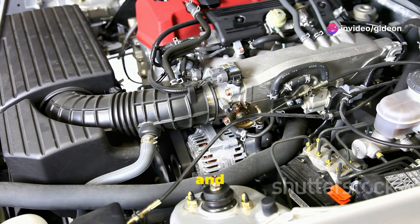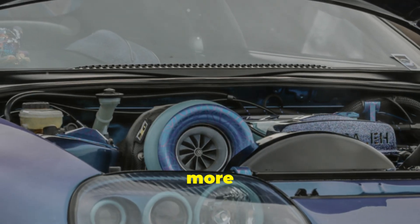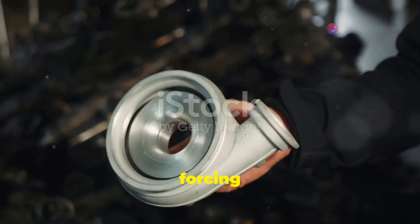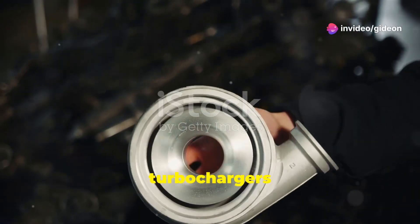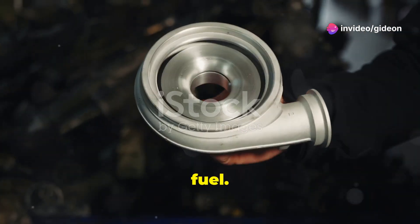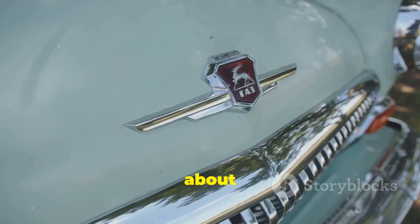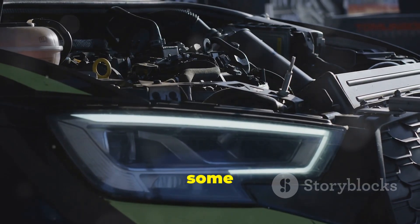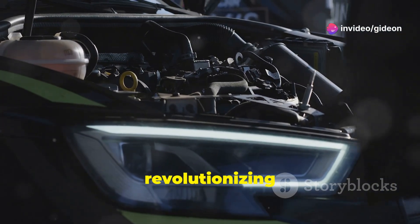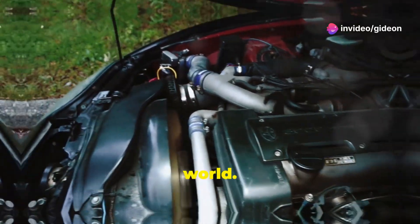Turbochargers also contribute to a smoother and more responsive driving experience, and they're helping to make cars more environmentally friendly by improving fuel efficiency. By forcing more air into the engine, turbochargers allow for better combustion, which means more power with less fuel. So next time you see a car with a turbo badge, remember it's not just about speed — it's packing extra power and efficiency under the hood. Turbochargers are revolutionizing the way we think about performance and sustainability in the automotive world.